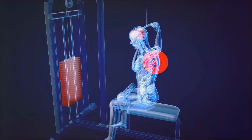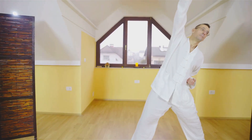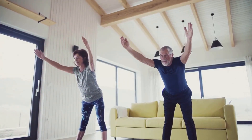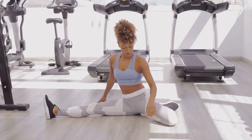Balance and flexibility exercises such as yoga and tai chi improve balance and coordination, reducing the risk of falls and fractures. These exercises also enhance joint flexibility and overall skeletal health. Certain lifestyle factors significantly impact bone health.